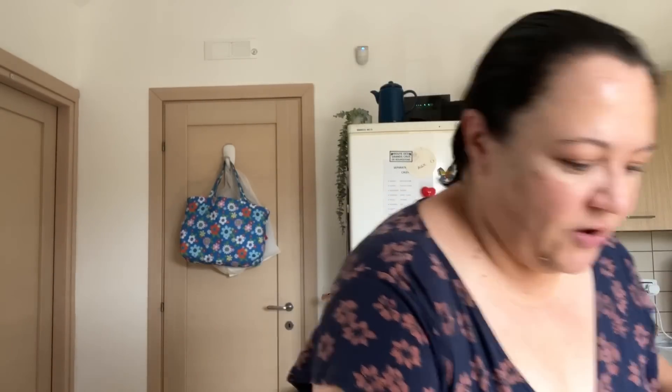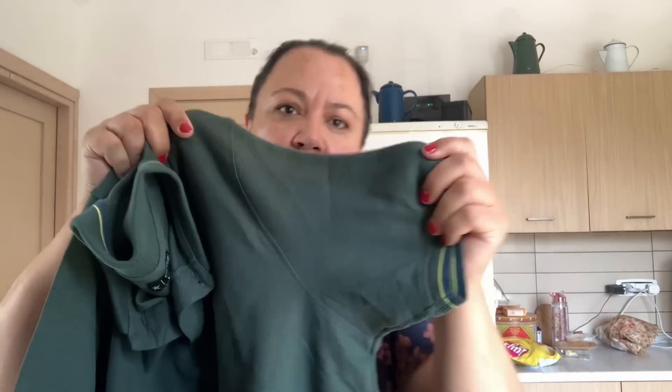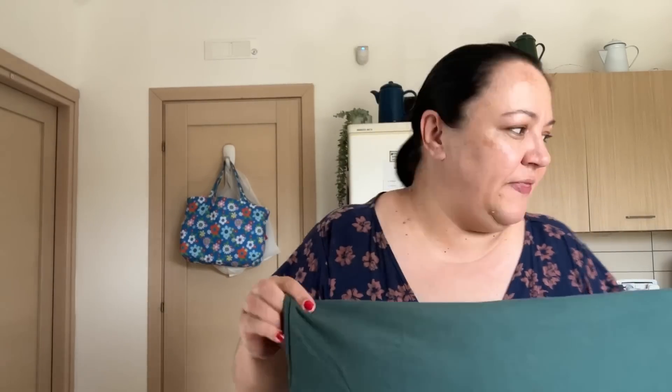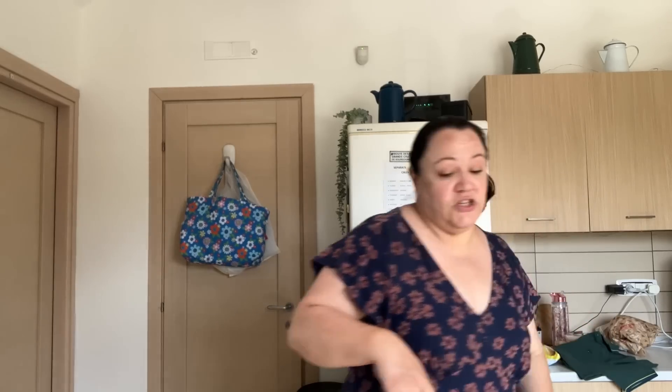Out of that €98, €8.98 was actually for a top I bought for Paul. It's really good quality fabric — a nice polo shirt. He was the only one I bought clothes for today since he was with me. We also went to another shop while we were out.